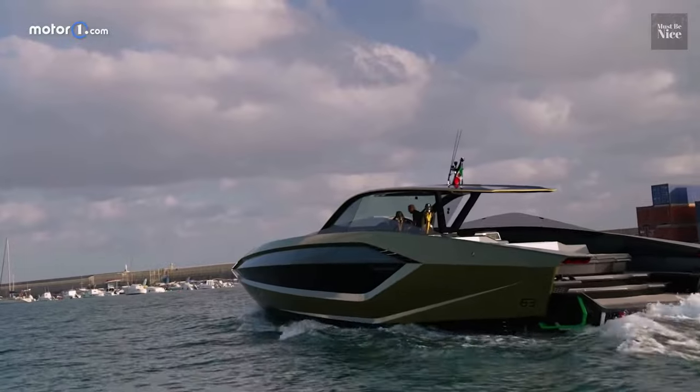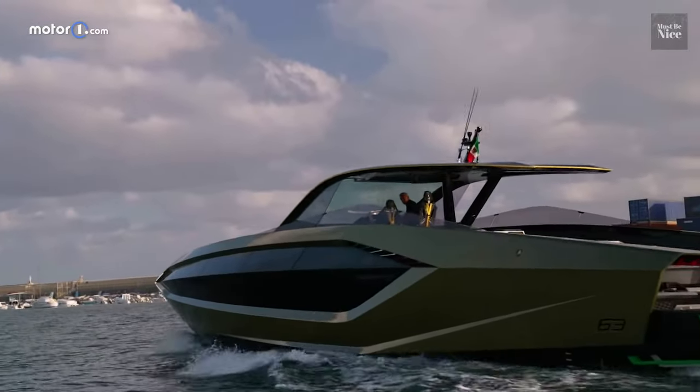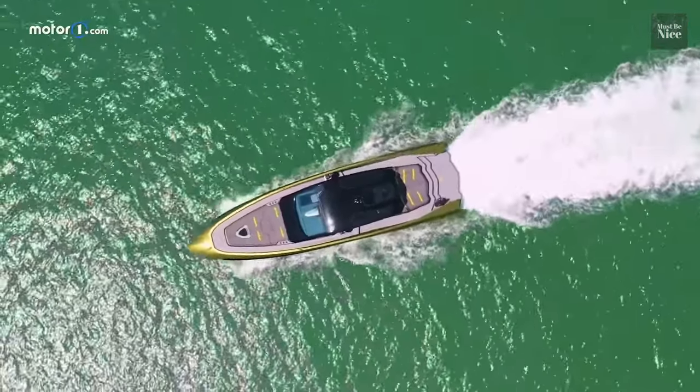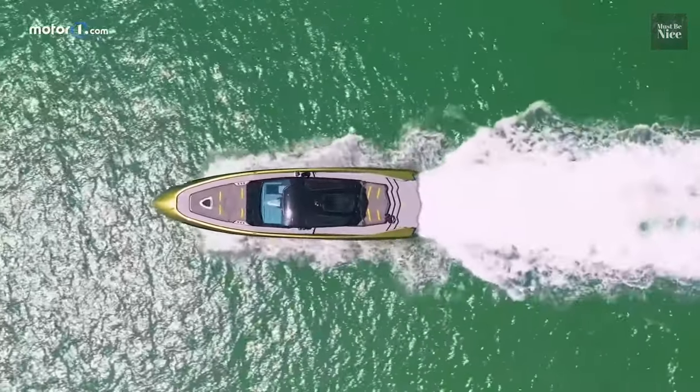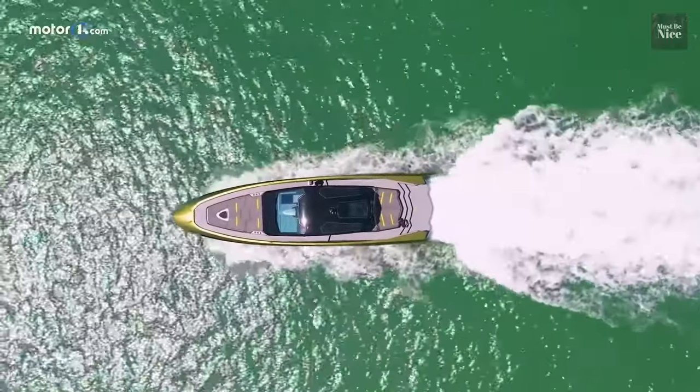So there you have it — the Lamborghini luxury speedboat. What would you do if you were given a ride in this beast for a day? Let us know in the comments below. If you enjoyed this video, make sure to leave a like and subscribe, and turn on post notifications.